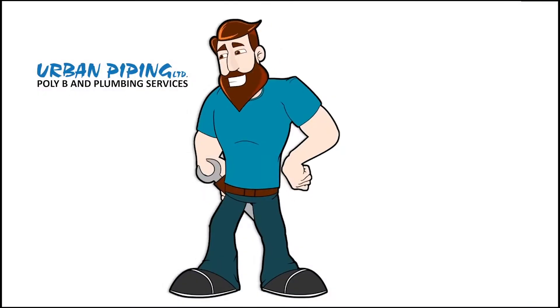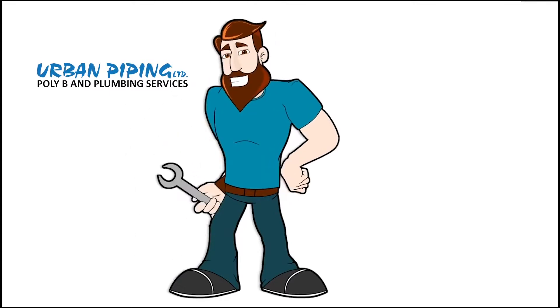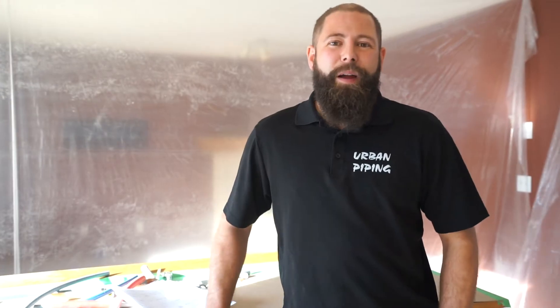Hi, my name is Graham Drew and this is Corey Hayes. He's going to be asking me questions every week about Poly V piping. Let's get into it! Hi, I'm Graham Drew, expert plumber with Urban Piping.